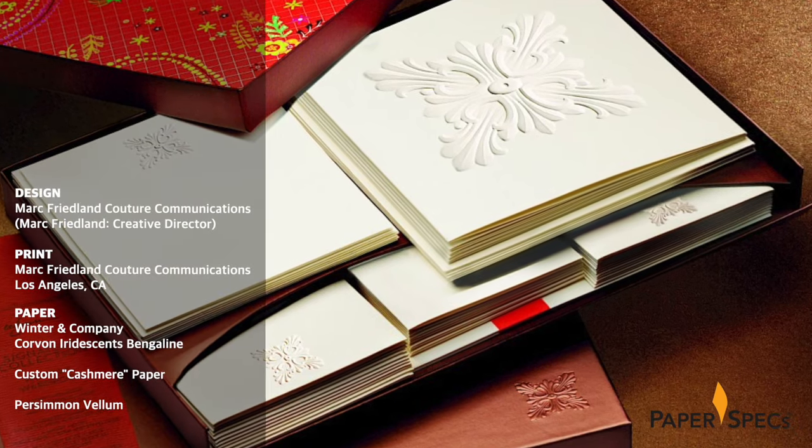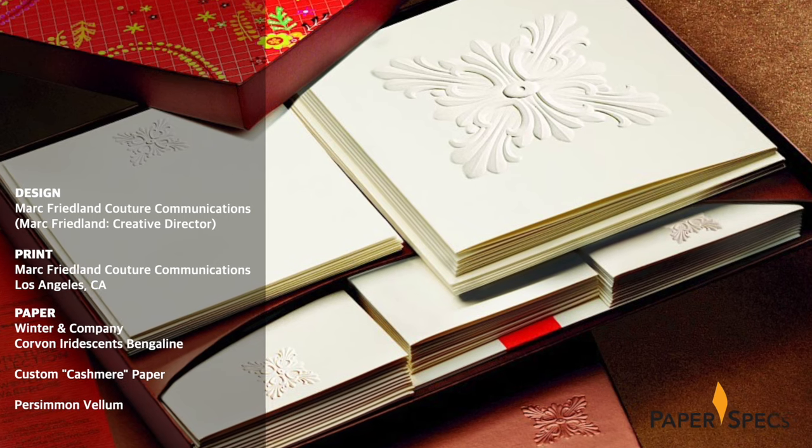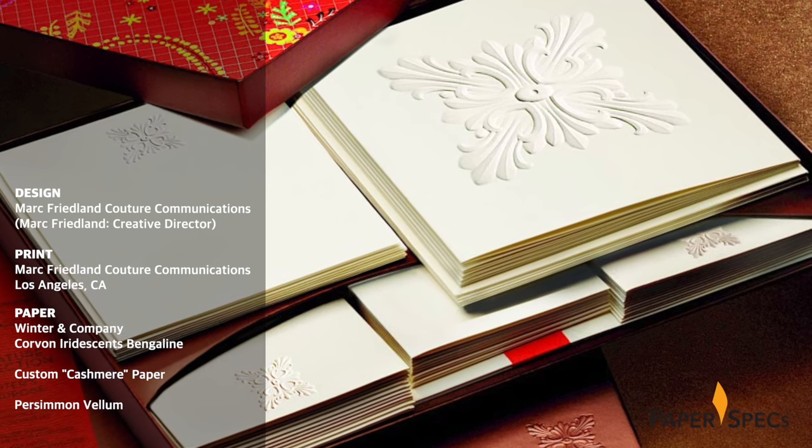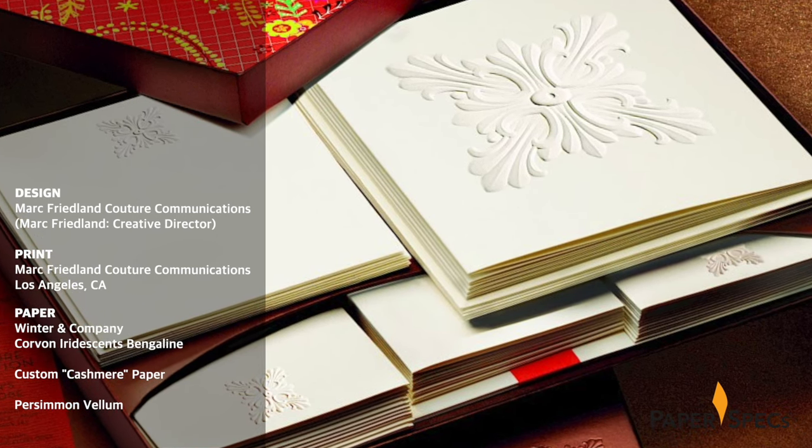This limited edition signature collection stationery set, designed for sale in the Wynn Las Vegas store, features design details inspired by everything from the resort's carpet and wallpaper patterns to the color scheme of its exterior.